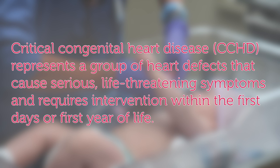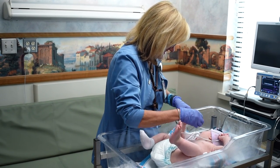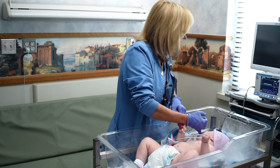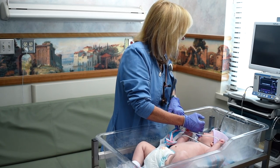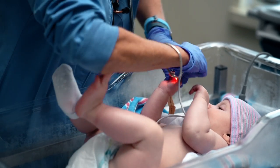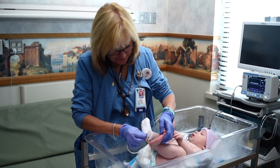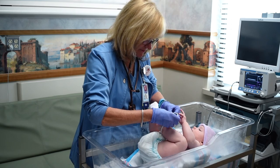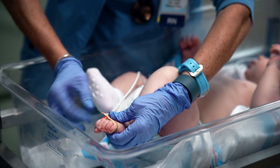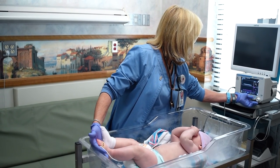Critical congenital heart disease, or CCHD, represents a group of heart defects that cause serious, life-threatening symptoms and requires intervention within the first days or first year of life. CCHD is often treatable if detected early. It can encompass abnormalities in the rhythm of the heart, as well as a wide array of structural heart problems. Some babies affected with CCHD can look and act healthy at first, but within hours or days after birth they can have serious complications. Pulse oximetry newborn screening is a non-invasive test that measures how much oxygen is in the blood and can help identify babies that may be affected with CCHD before they leave the hospital. If detected early, infants affected with CCHD can often be treated and lead longer, healthier lives.